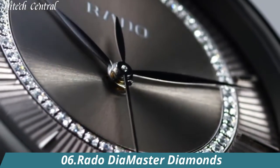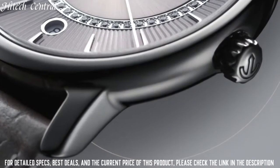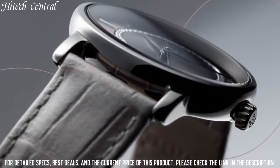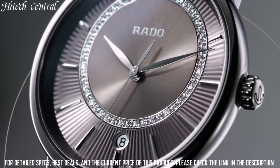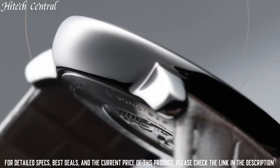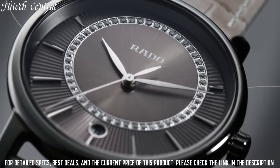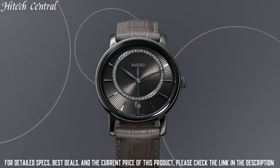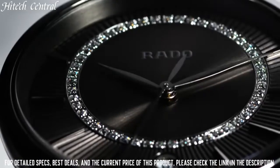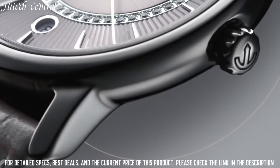Number 6: Rado Diamaster Diamonds. Dial type: analog, date display at the 6 o'clock position, quartz movement, scratch-resistant sapphire crystal, pull-push crown, solid case back, round case shape, case size 33mm, case thickness 7.8mm, fold-over clasp, water-resistant at 50m / 165ft.